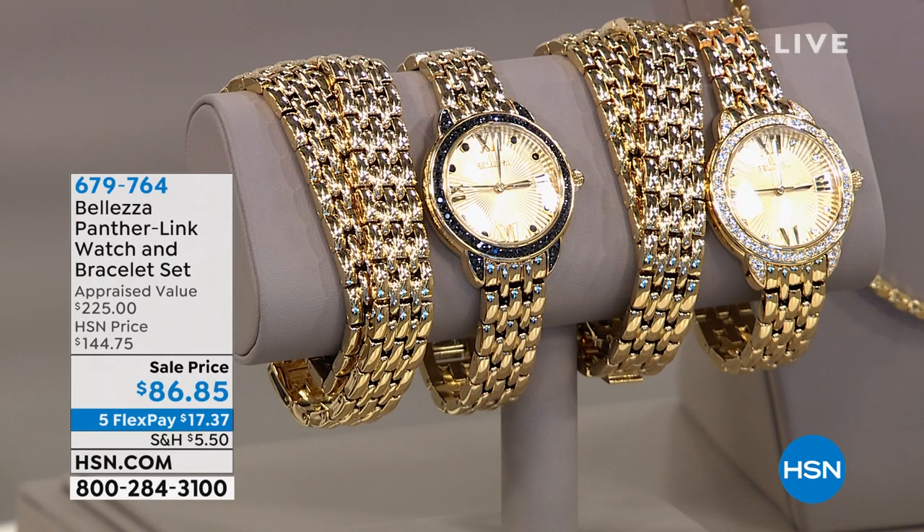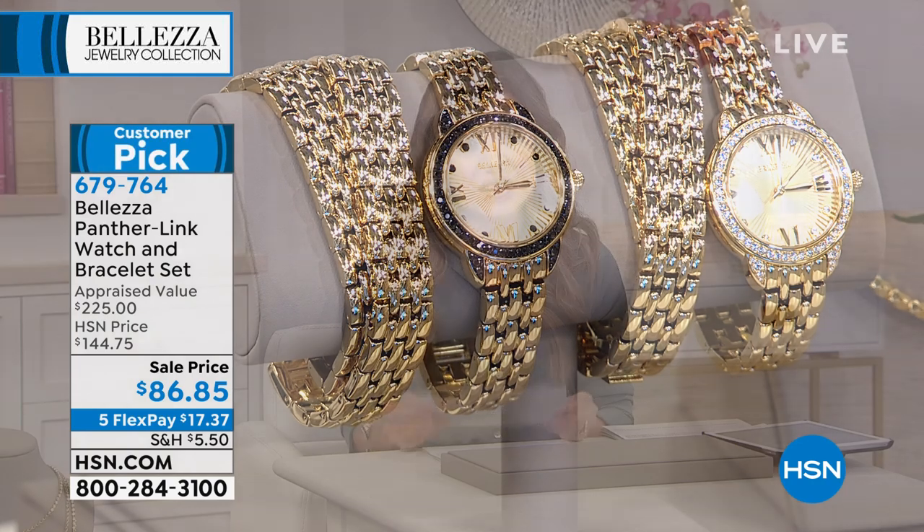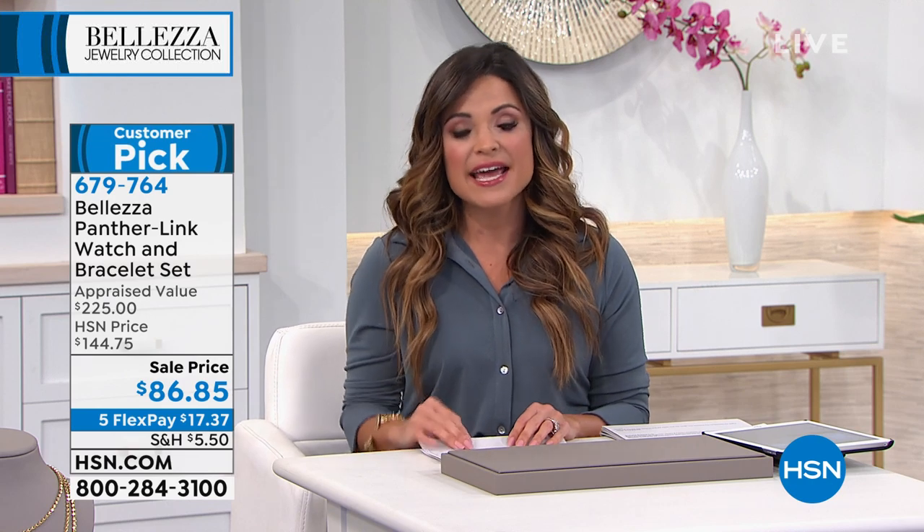A couple of items coming up that I'm particularly excited about — first, this watch and bracelet set, which is absolutely gorgeous. You have your choice of the black spinel or the cubic zirconia. When you wear them all together it looks as though you've wrapped that beautiful panther link watch all the way up your wrist. It's coming up 58% off, it's a customer pick. Also coming up, I'm going to be layering pieces on as we go.